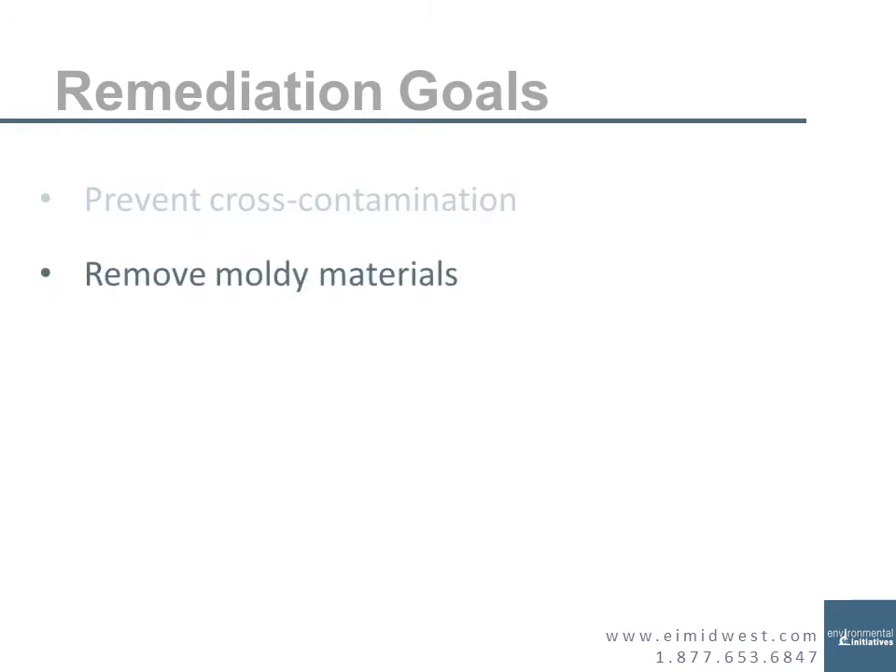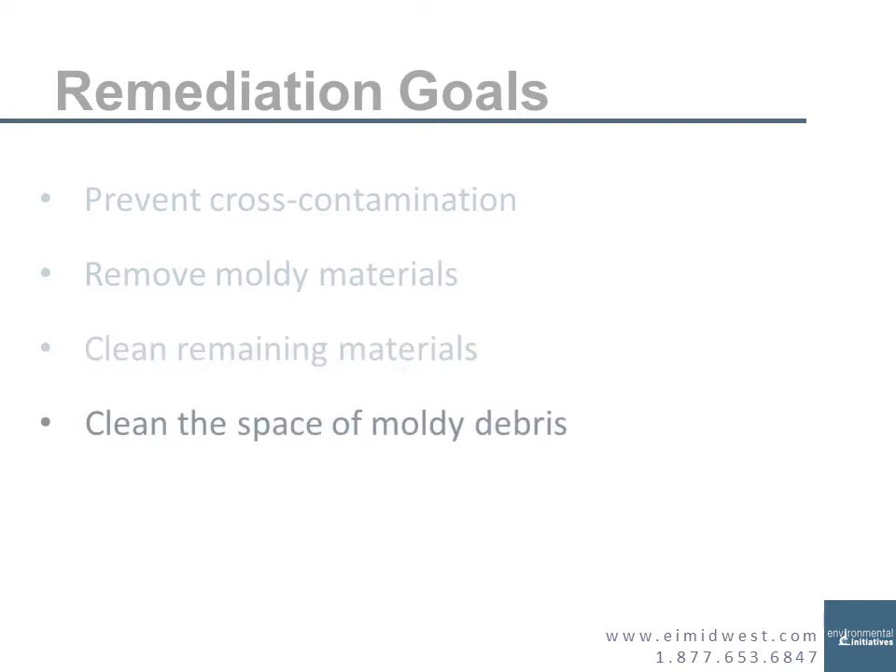Then you're going to be removing the moldy materials — wall finishes, floor finishes, and other materials that need to be removed if they can't adequately be cleaned. Then you're going to clean what's left: wall framing, subfloor, materials that stayed in the space. You're going to be cleaning usually with detergent solutions and nylon brushes. After cleaning individual pieces, you clean the dust from surfaces, and then you operate your fans and air scrubbers to remove loose moldy debris from the air.